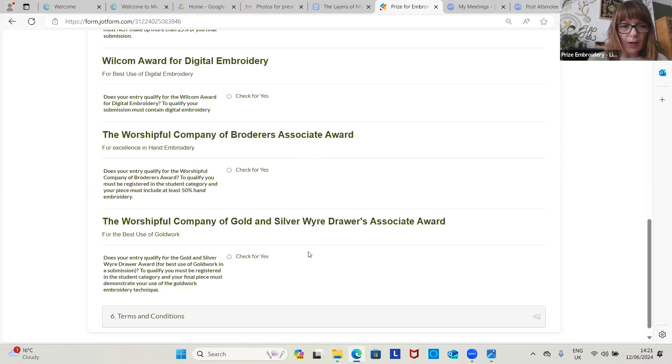The Worshipful Company of Gold and Silver Wire Drawers Associate Award is for students only this year, and you must have goldwork in your submission. The recommendation is at least 25% goldwork upwards as part of your design — the more the better.